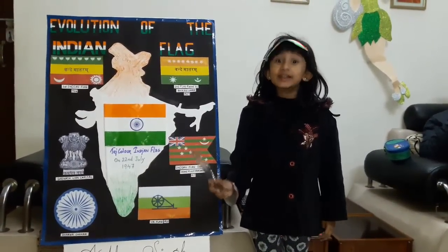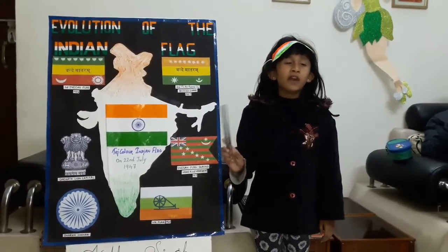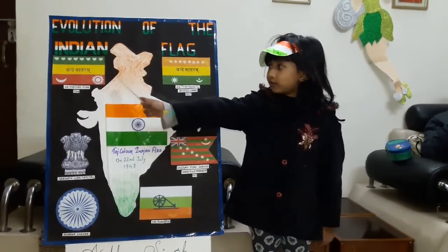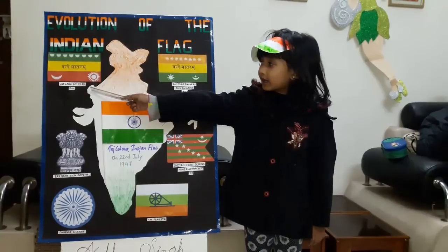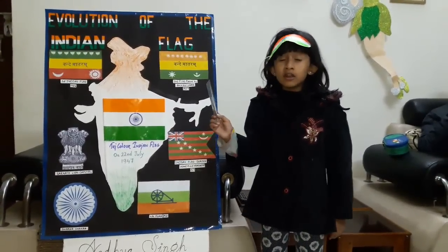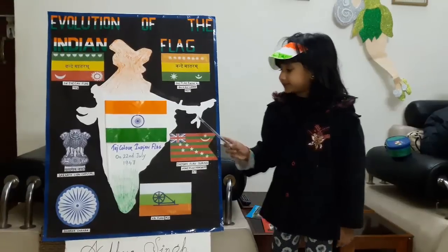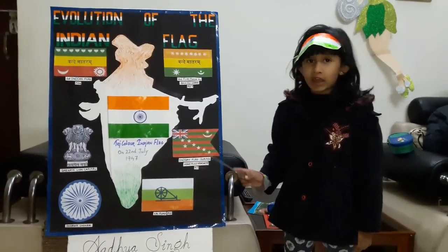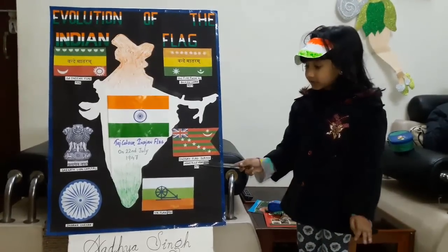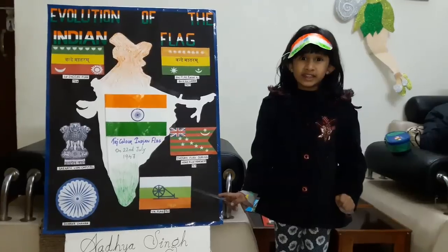It is really amazing to see the various changes that our national flag went through since its first inception. The first Indian national flag was raised in 1906 in Kolkata. The second flag was raised by Bikaji Cama in 1907. The third flag was used during the Home Rule Movement in 1917. The fourth flag was adopted in 1921.